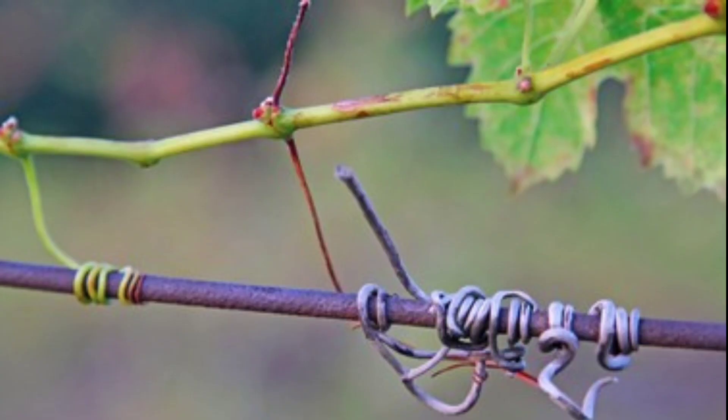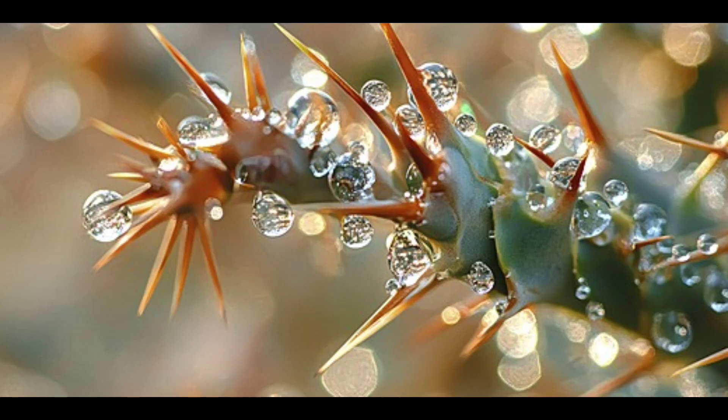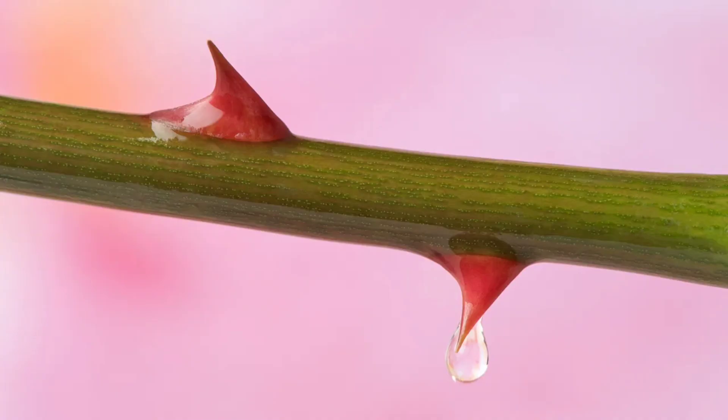Finally, some plants don't just use thorns for defense but also as a means to climb and hold onto walls or other plants, like grapes or wild roses. So thorns are not just a defensive weapon — they are a tool for life, evolved from a simple leaf into a complex structure helping the plant survive, adapt, and grow even in the toughest conditions.